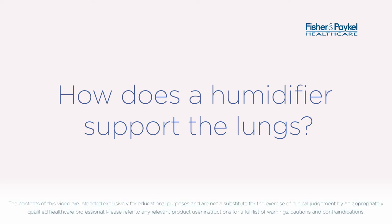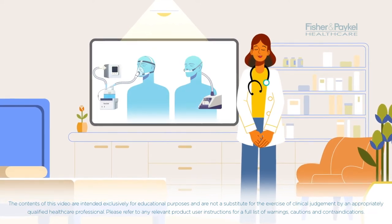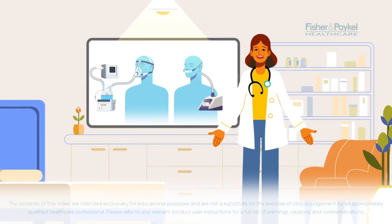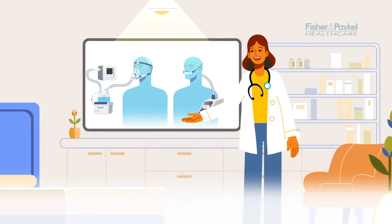How does a humidifier support the lungs? If you, or someone you're caring for, needs respiratory therapy at home or in a long-term care facility, the information in this short video has been put together especially for you.